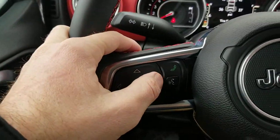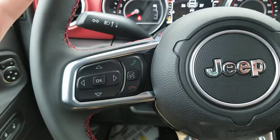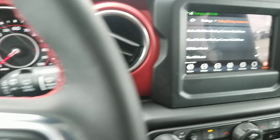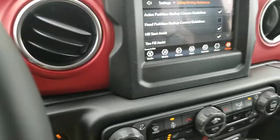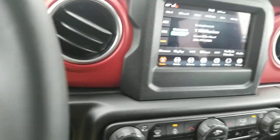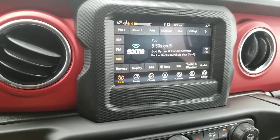Pretty cool — hands-free, you can simply say listen to 103.3 and that tunes right in. On the back of the steering wheel on the left-hand side you can turn the radio to different stations, and on the right side you can turn the volume up and enjoy the stereo system in this thing.